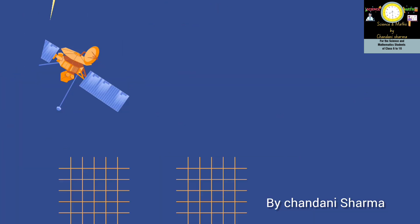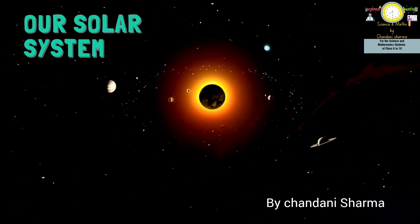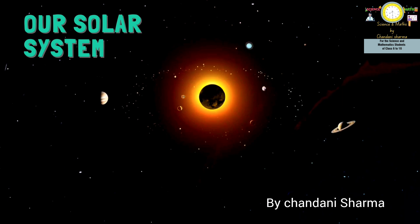The solar system has 8 planets: Mercury, Venus, Earth, Mars, Jupiter, Saturn, Uranus and Neptune.